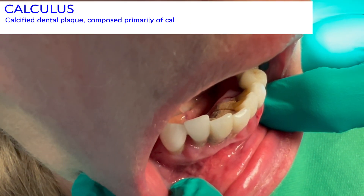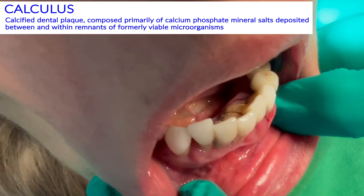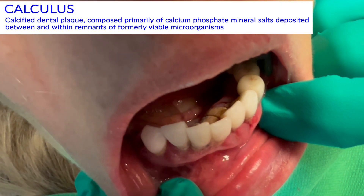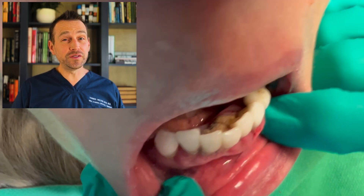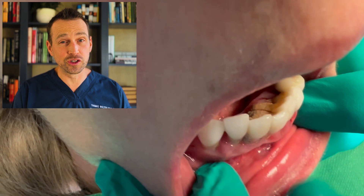This is plaque and calculus buildup. It can take years to accrue this much calculus, and it feels hard as a rock due to the mineral components. The underlying gingiva is incredibly inflamed and swollen.